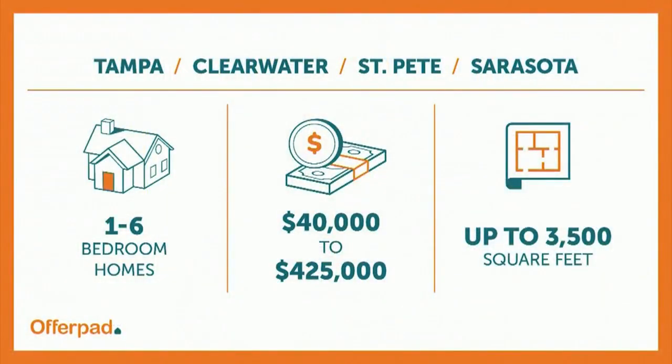Thank you. So OfferPad has been in Tampa now for over four years. So what is it about this market that makes it so successful? Being here for over four years, we've learned a lot. One of the most interesting aspects of us being in the area is that we're able to purchase homes in a much wider range than typically in other markets. For example, we can purchase homes here from $45,000 all the way up to $425,000, so we're able to help even more consumers.